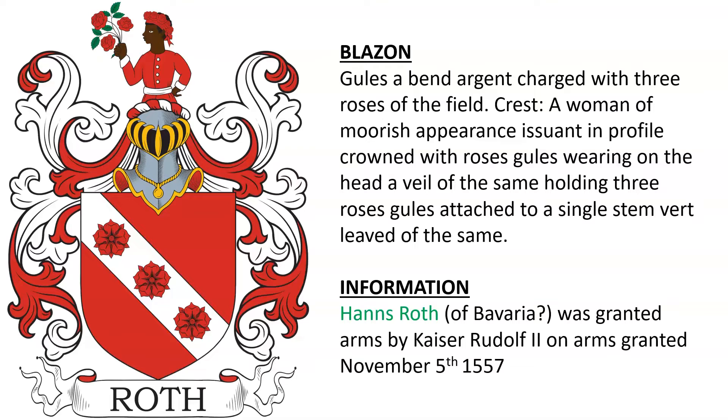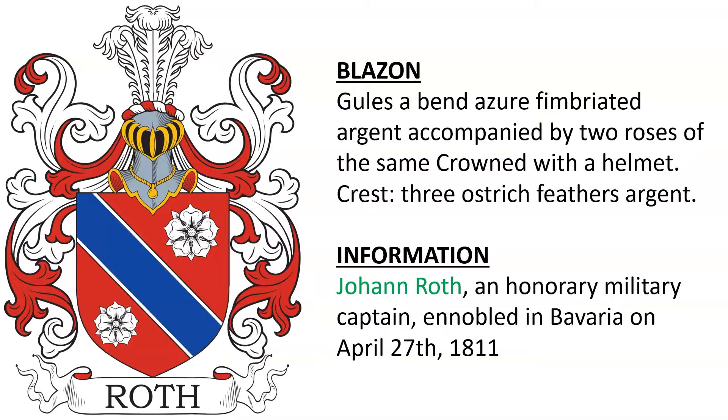Next, a coat of arms for the Roths of Bavaria. I believe it was granted to Hans Roth by Kaiser Rudolf the Second on November 5th, 1557. Another is for Johann Roth, an honorary military captain who was ennobled in Bavaria on April 27, 1811.